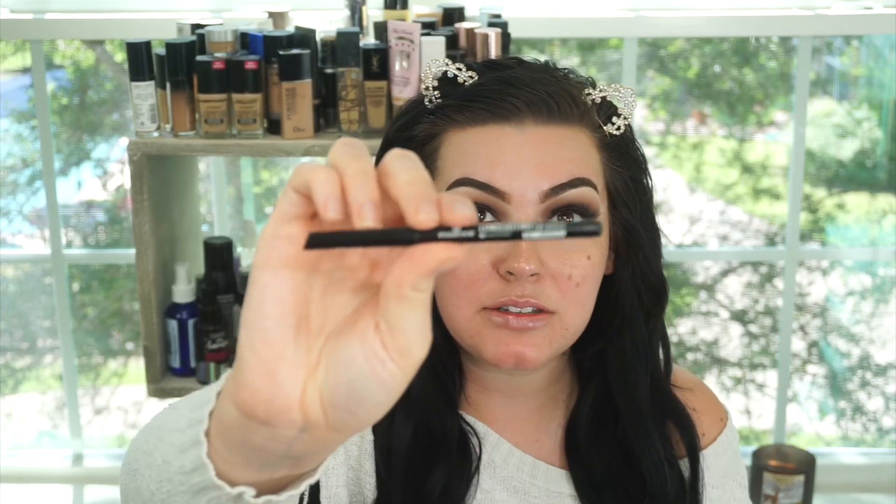I threw on some lashes. For eyeliner, I just use my NYX Matte Liquid Liner and I do a straight line just along my lash line so the lashes blend in better. I also put some of the Essence Long-Lasting Eye Pencil on my top waterline. This is my current favorite pencil liner — it's so black. It claims to be 18 hours and waterproof, and on my watery eyes it lasts all day and stays super black all day. Absolutely love that, and it's like $2. If you haven't tried it, I highly suggest it, especially if you're looking for a good black pencil liner.